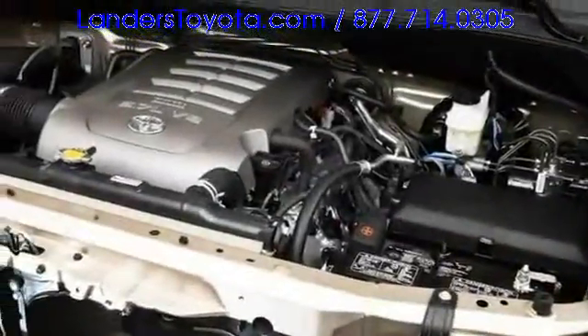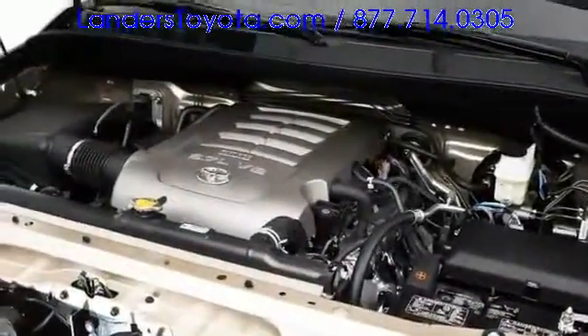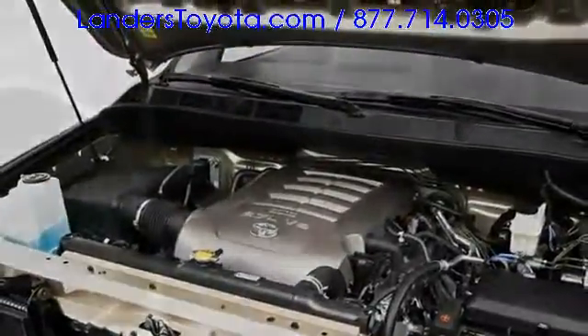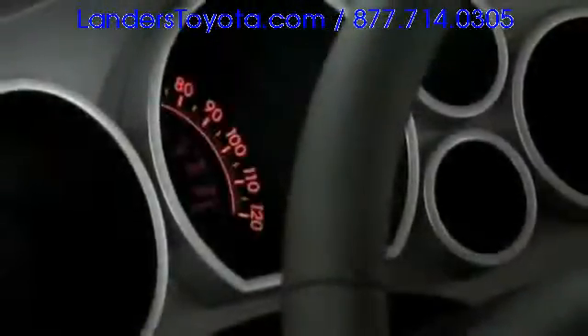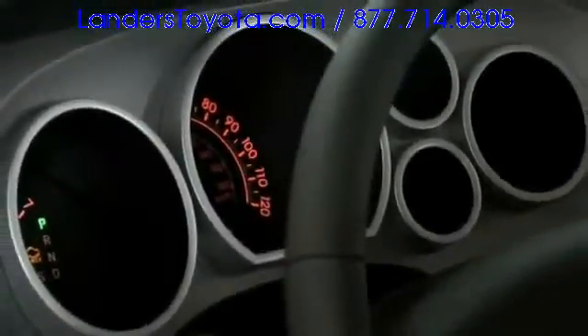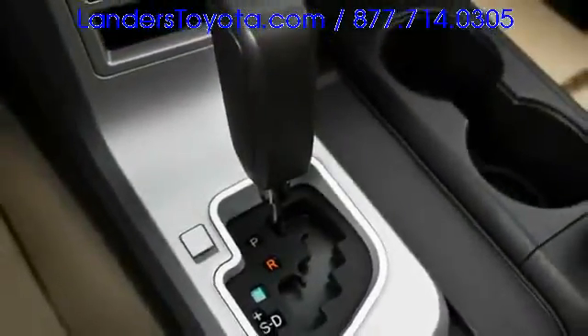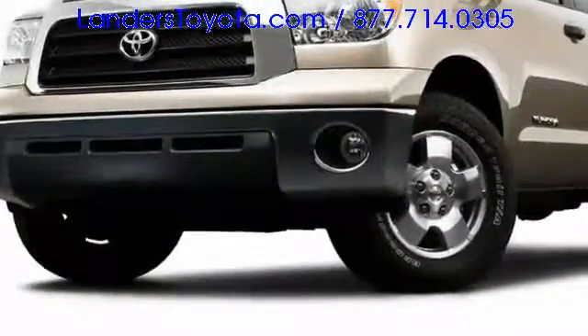Towing capacity over 10,000 pounds is possible when fitted with the 381 horsepower, 5.7 liter V8 engine and 6-speed automatic transmission. A base 4.0 liter V6 yields 236 horsepower, while a mid-level 4.7 liter V8 generates 276 horses. Available four-wheel drive includes a two-speed transfer case.